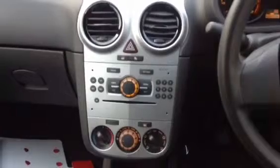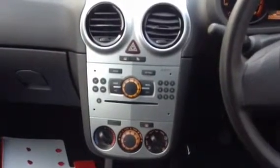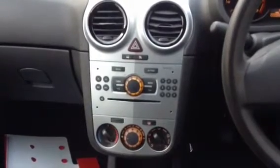In the middle of the centre console you have your CD player and tuner, so you have all the controls there, and you also have the controls to operate if you have an auxiliary plugged in.